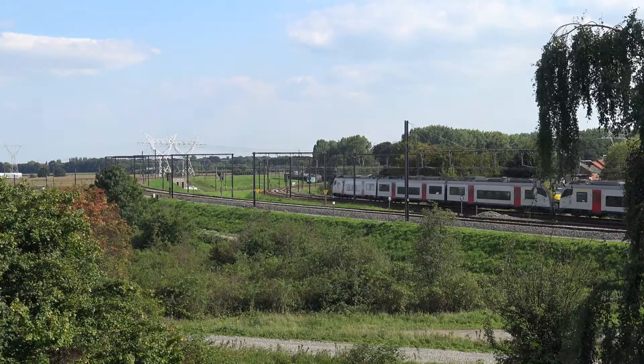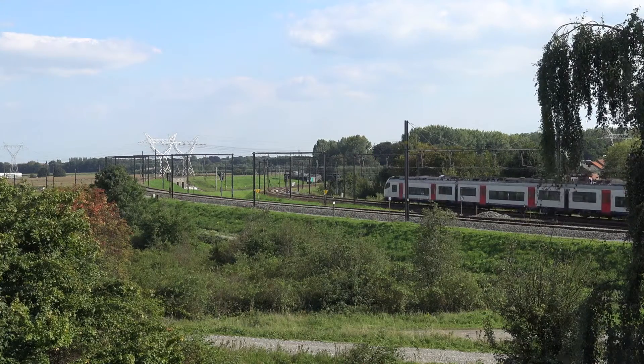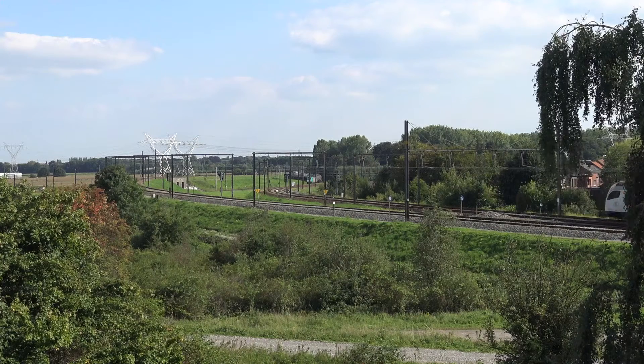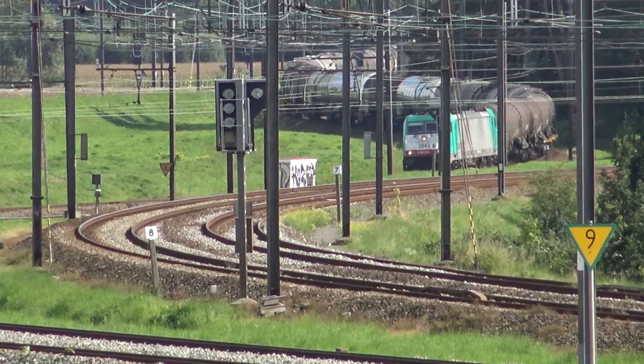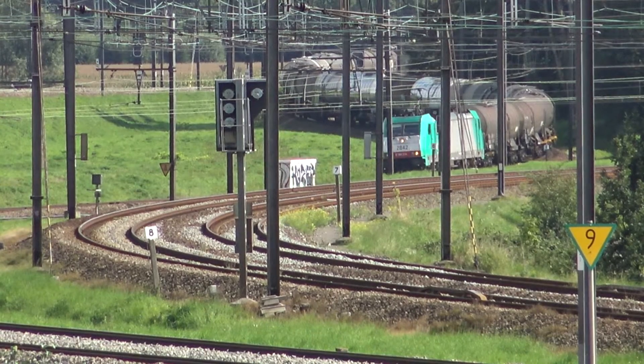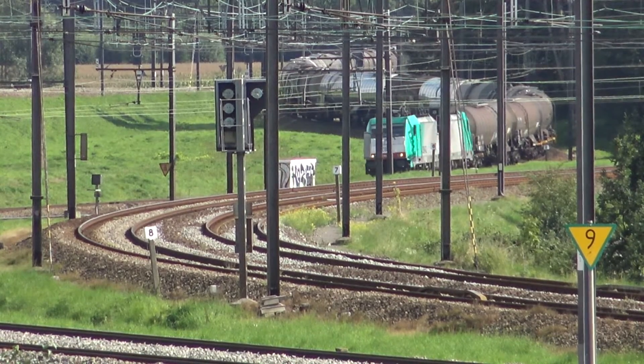The AM08 will also use Line 27, which is why it's been delayed. The B Logistics Class 28 2842 then restarts. The multi-system locomotive is hauling a mixed train for the Antwerp Chemical Cluster.